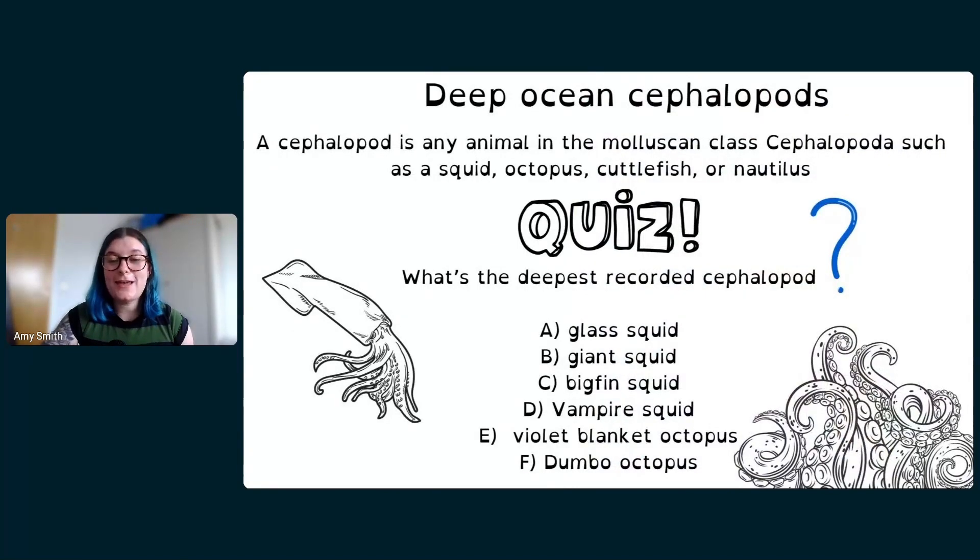Next up: squid and octopus. Squids, octopuses, cuttlefish, and nautilus are all in a group called cephalopods — that's what zoologists call them. When you look at squids and octopuses you can see they have a lot in common, which is why we group them together. Cephalopods include all squid, all octopuses, all cuttlefish, and nautilus.